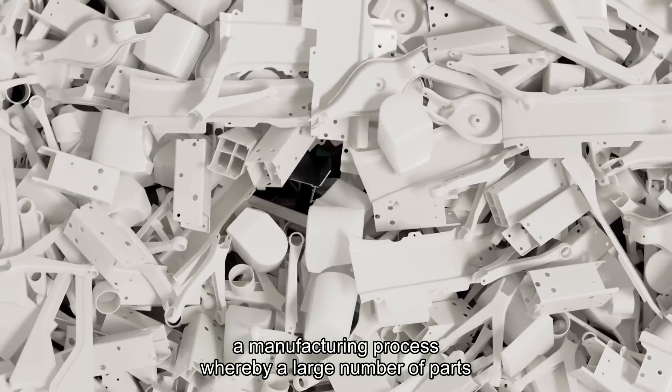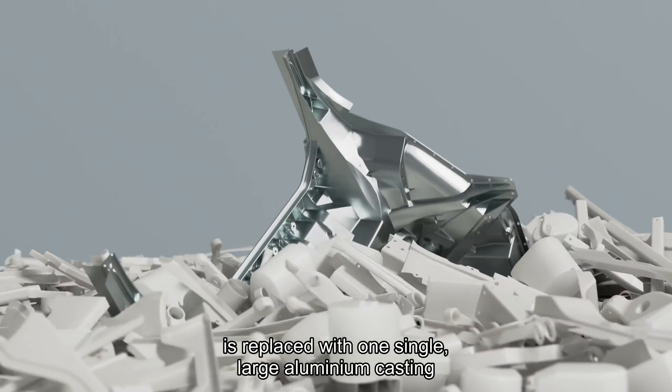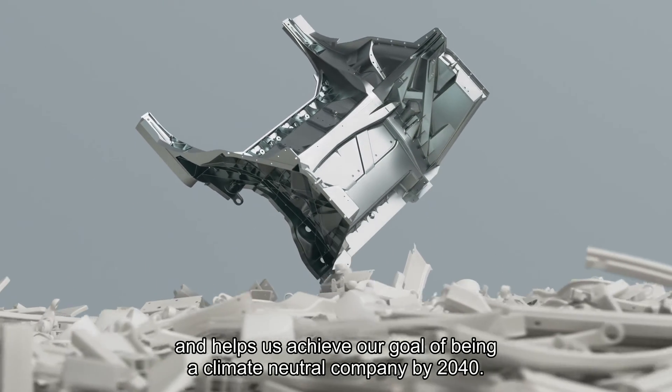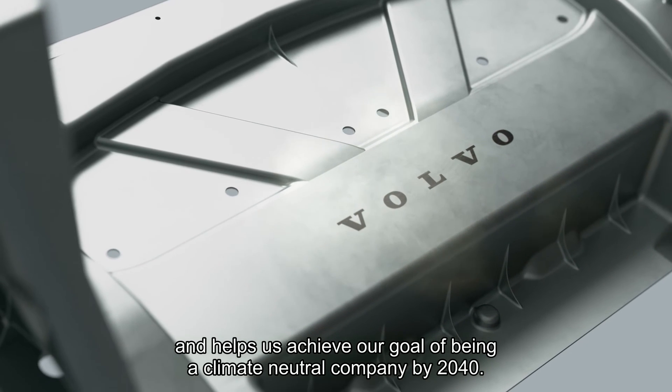The introduction of megacasting — a manufacturing process whereby a large number of parts is replaced with one single large aluminium casting — will benefit us in many areas and help us achieve our goal of being a climate-neutral company by 2040.